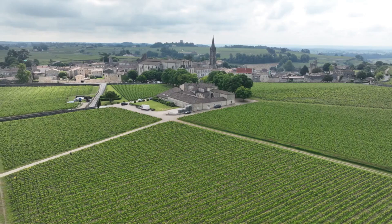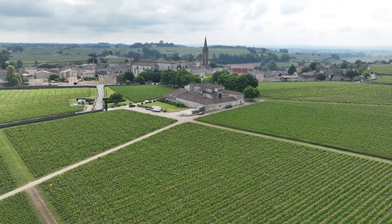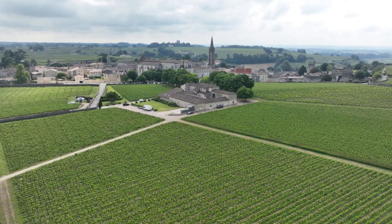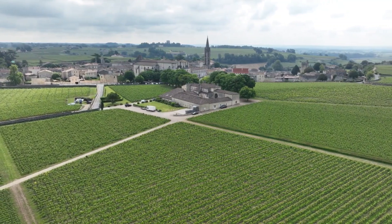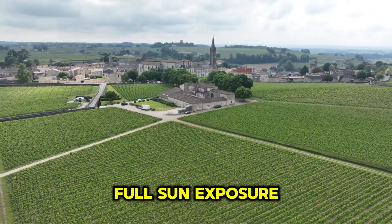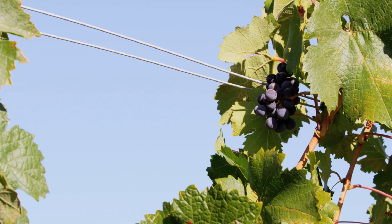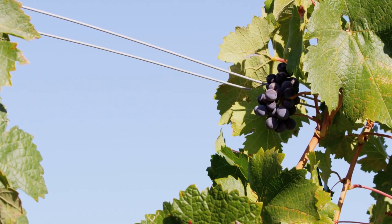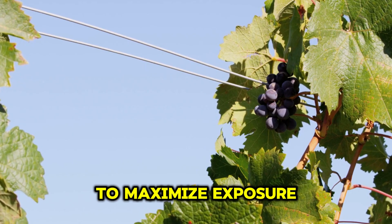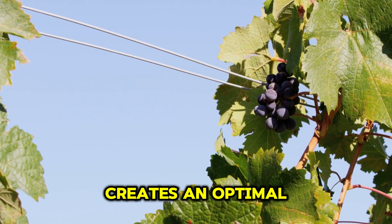Sunlight is another important factor in the growth of these grapes. The vines need full sun exposure — at least seven hours of direct sunlight per day — to develop their characteristic sweetness. The vineyards are carefully designed with south-facing trellises to maximize exposure to sunlight. This design, combined with well-drained soil conditions, creates an optimal environment for the grapes to grow.